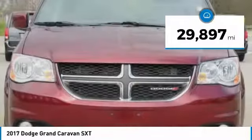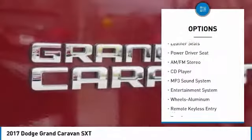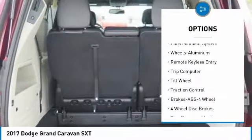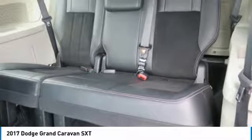This vehicle has less than 30,000 miles. Here are some of this vehicle's great options: traction control, quad seating, anti-lock braking system, air conditioning, power steering, cruise control, aluminum wheels, rear defrost, climate control, multi-zone, AM FM stereo radio.